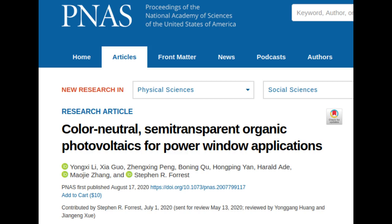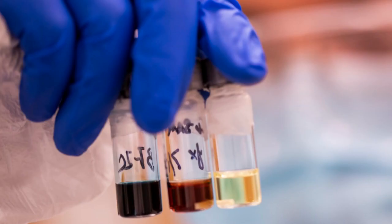The new material is a combination of organic molecules engineered to be transparent in the visible and absorbing in the near-infrared, an invisible part of the spectrum that accounts for much of the energy in sunlight.